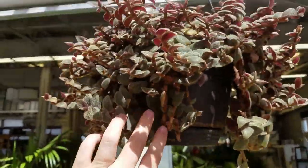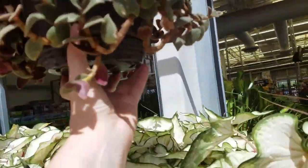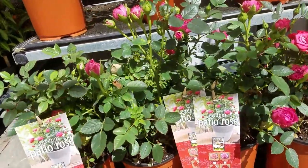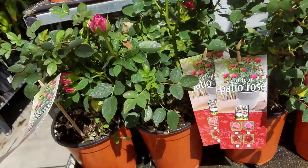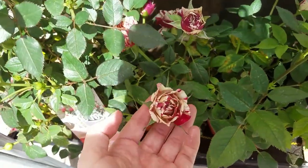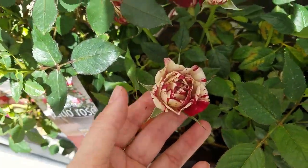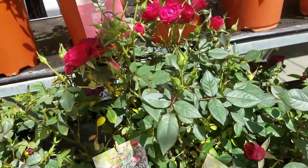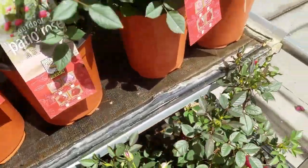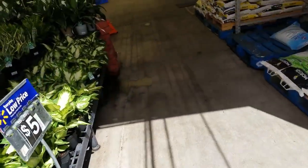And then if you look up here, there's a teddy bear — that's $17. Got some patio roses. These are $10. This one has a cool cream and maroon variegation. Some more red, pinky red colors. Some patio roses — let me see if they smell. Nope, no fragrance, but they do look pretty.